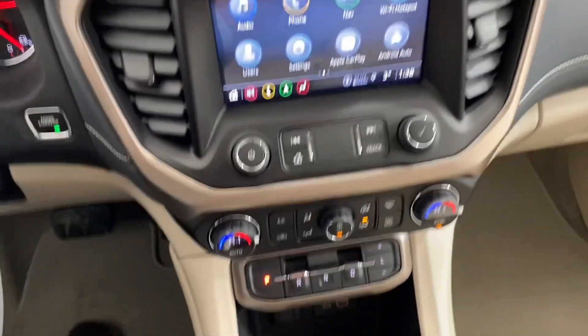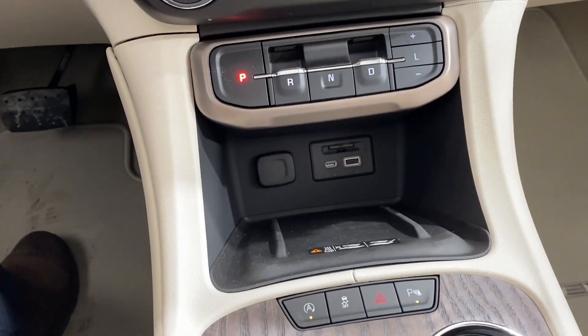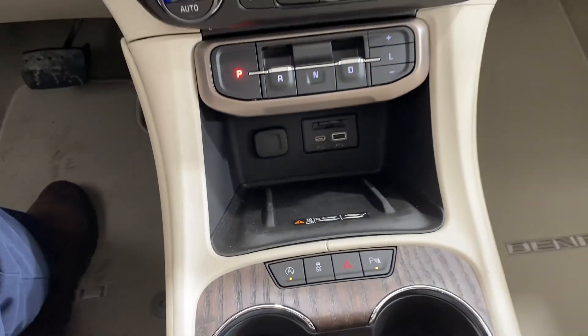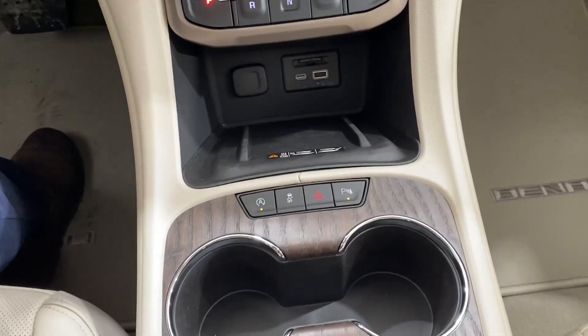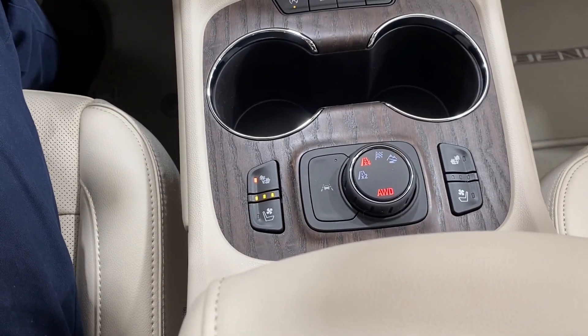As you can see in this vehicle we have an electronic gear shift, as well as some plug-ins for your phones below that and a wireless charger if your phone supports that. Some other features down below here as well as the transfer case controls and the heated seat buttons.